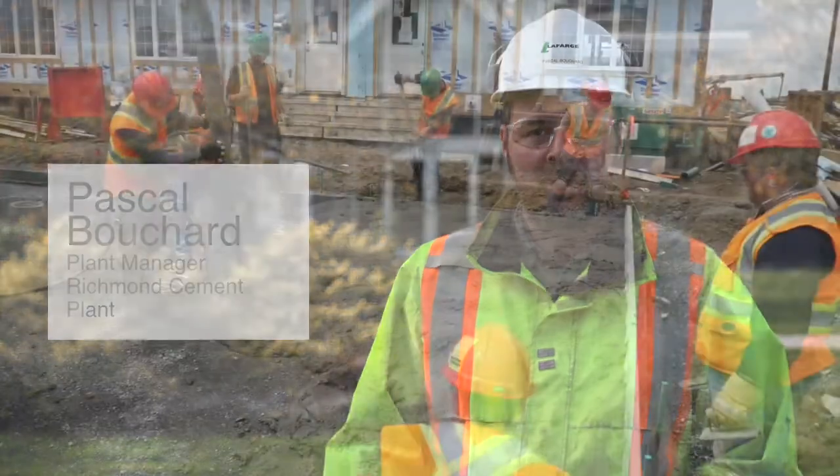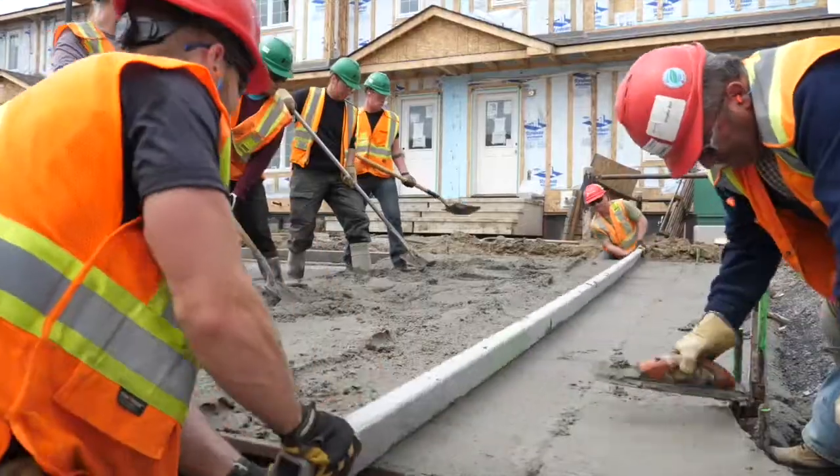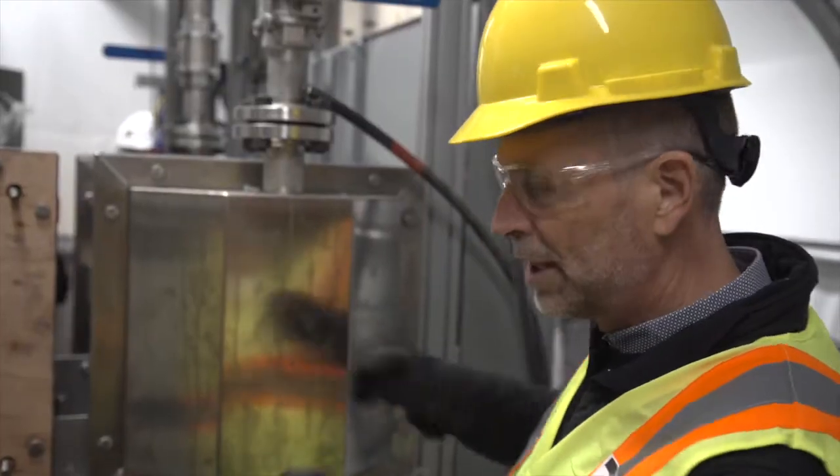We manufacture cement, which is the main ingredient for making concrete — the bridges, the sidewalks, the house foundations. And the idea would be to take this CO2 and put it back in the concrete as it's poured in the infrastructure in our cities.